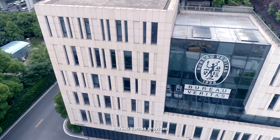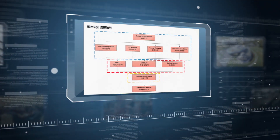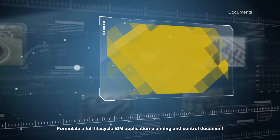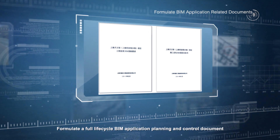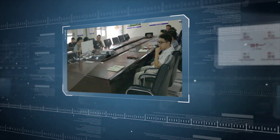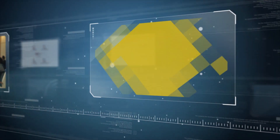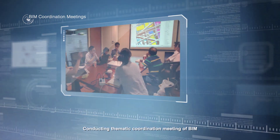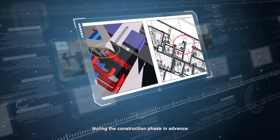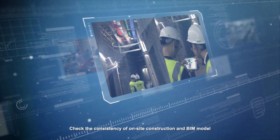Bureau Veritas provides Project Full Lifecycle BIM Consulting and Management Services. They put forward the 4-1s BIM Management Concept, formulate a Full Lifecycle BIM Application Planning and Control Document, build a BIM-based collaborative data platform, and organize BIM Application Training Work. Thematic Coordination Meetings of BIM are conducted to identify and solve problems that may occur during the construction phase in advance, and to check the consistency of on-site construction and the BIM model.